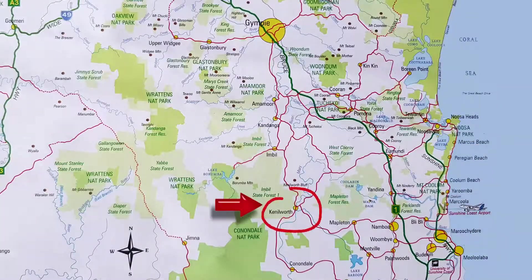Kenilworth is around 25 minutes from Eumundi, where you can head straight through to Noosa on the coast or enter the freeway on your way to anywhere.